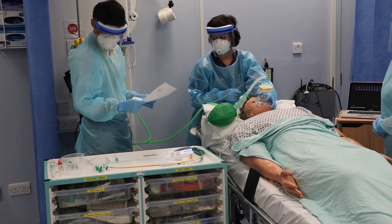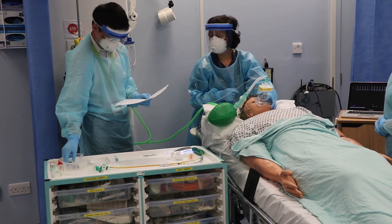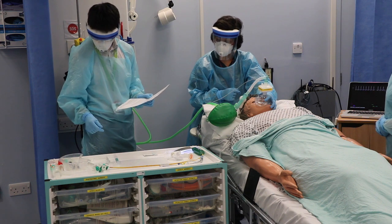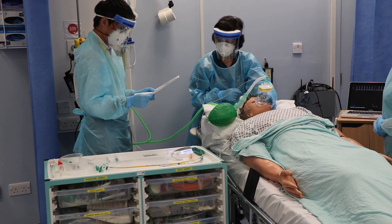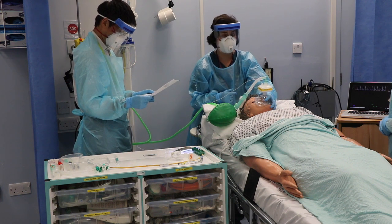Drugs. What induction agents are we using? We're going to use ketamine, one milligram per kilo. Is the dose appropriate for age, weight, and blood pressure? Yes. What muscle relaxant? We're going to use rocuronium, 100 milligrams. Is the dose appropriate for age and weight? Yes. Are any other emergency drugs needed? We have metaraminol drawn up so that we can give a vasopressor if required.